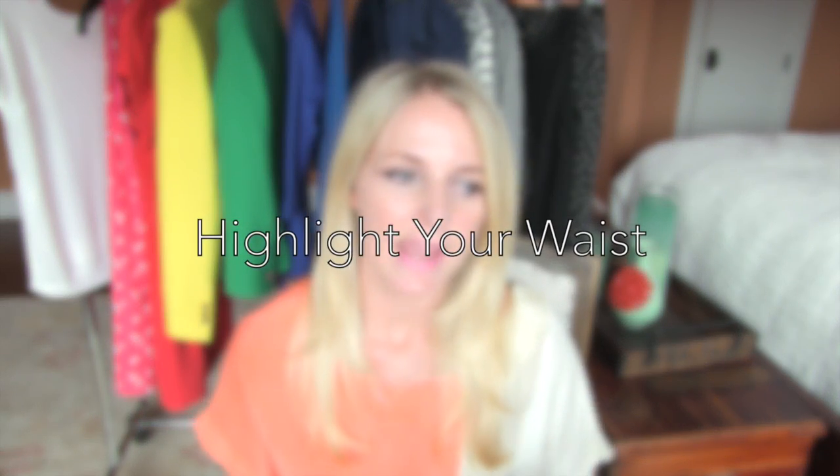What I tell my hourglass clients is that you just really want to work with what mama gave you. You have a coveted body type and you want to accentuate what you already have, which are curves. The key is really highlighting that tiny waist, because that's probably your biggest asset.